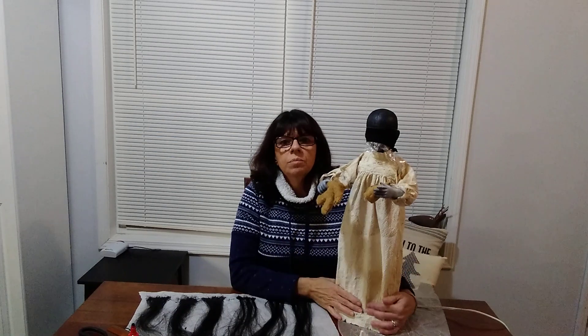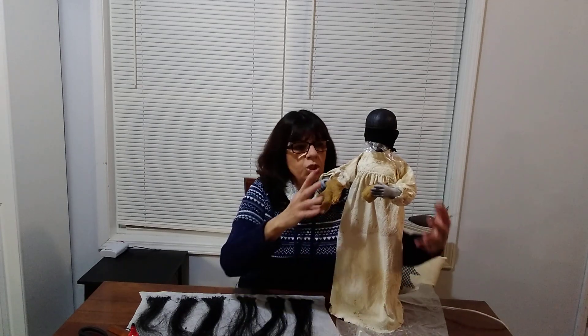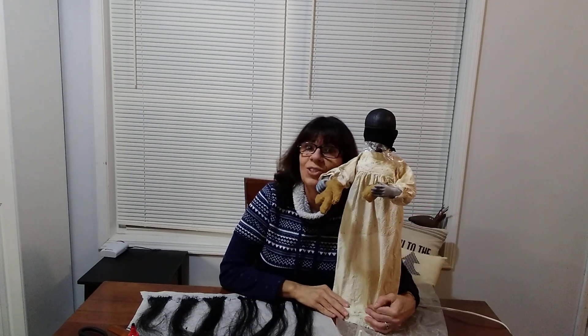We make creepy dolls. This is an animated doll. Most of our dolls are animated, but not all of them. This one, what she does is she rips the head off of the teddy bear. She's so cool.